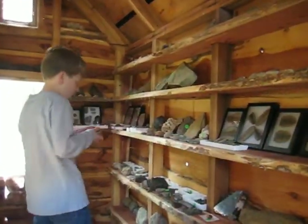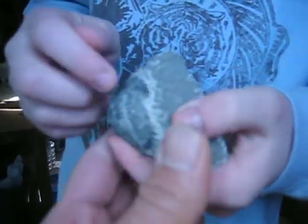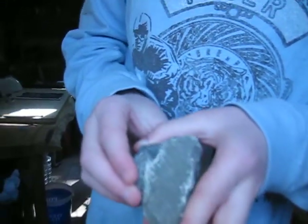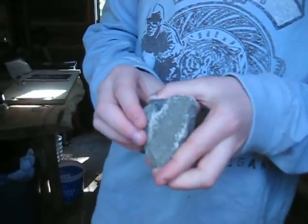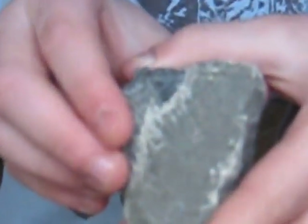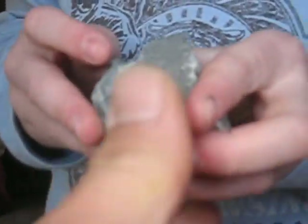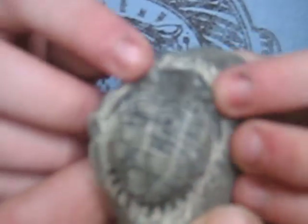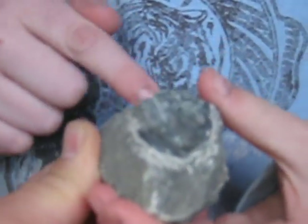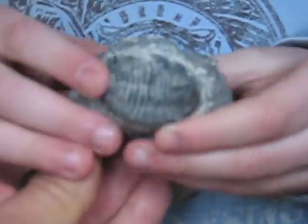This is another trilobite I got in New York. He's also in very nice condition — you can see the eyes. If you zoom in on the eyes you'll see them really well. You can see where the quartz crystals would have been in his eyes — he could see in many directions at once. It also has some spines on the back. It's also in nice condition.